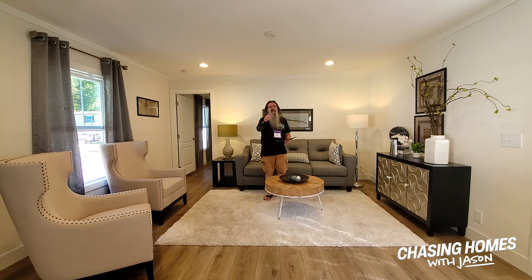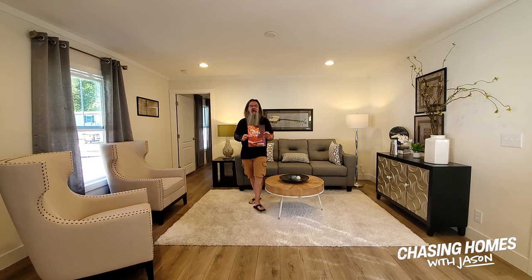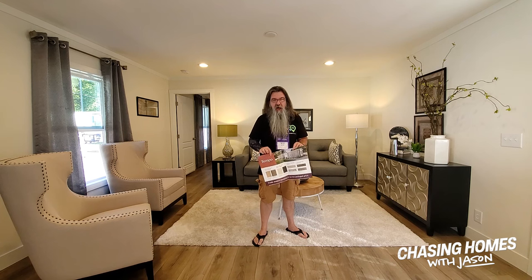Hey guys, Jason Collins here with Chasen Homes and ManufacturedHomes.com. I have got something that is not only exciting, but it is literally hot off the presses. We are at Seiko 22 in Stone Mountain, Georgia, and I just visited with some of the Clayton team. This home behind me is their Tempo series, and what's exciting about this is it's a limited option home designed for the digital purchasing wave that is about to hit the manufactured housing industry.